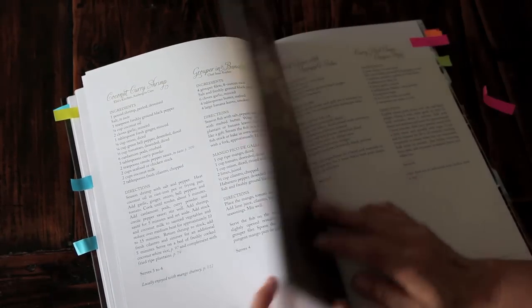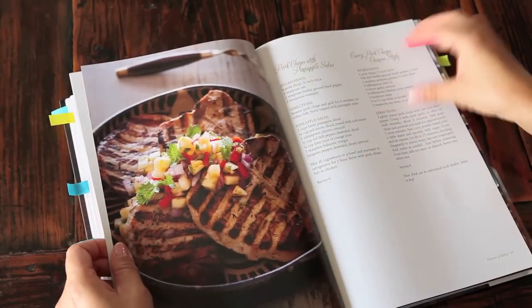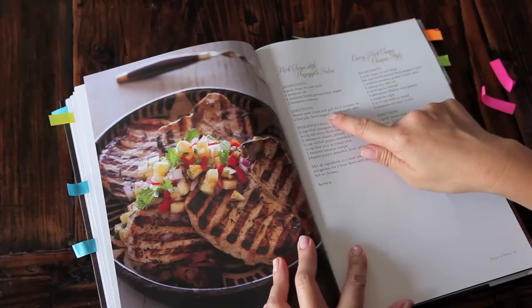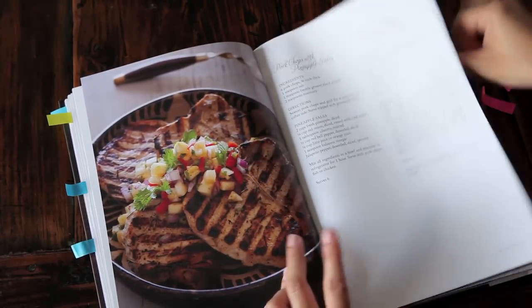Even though Belize is most known for their seafood creations, there is a meat section in this book. Here we have a very tropical pork chops with pineapple salsa. And the other one, curiously, is a curry pork chop Chinese style. I can't wait to try both of these recipes.